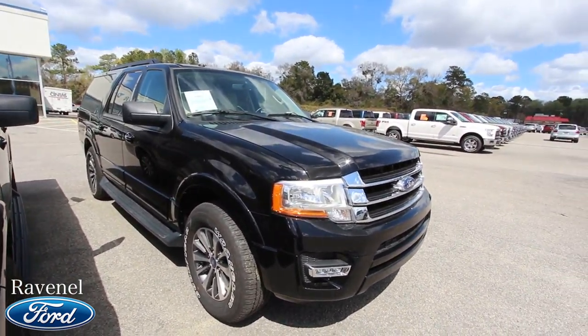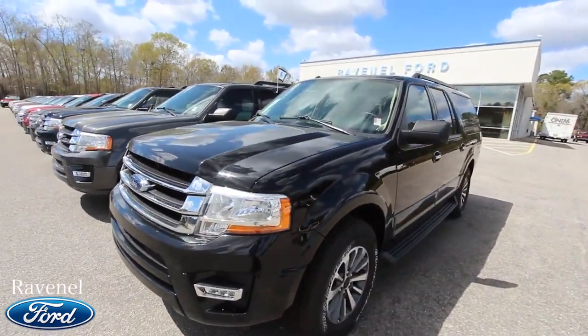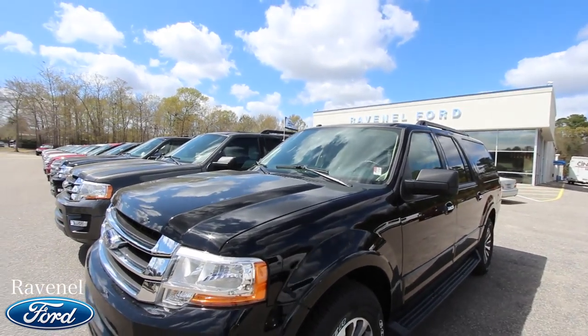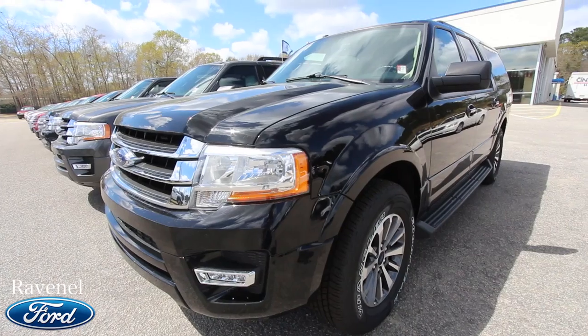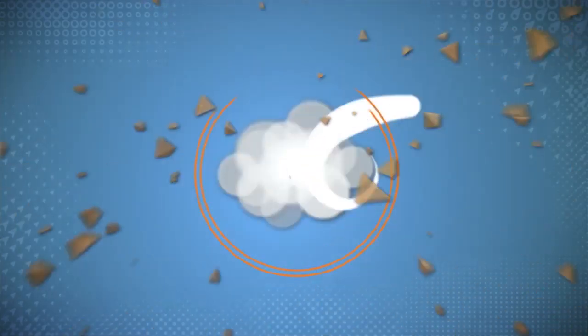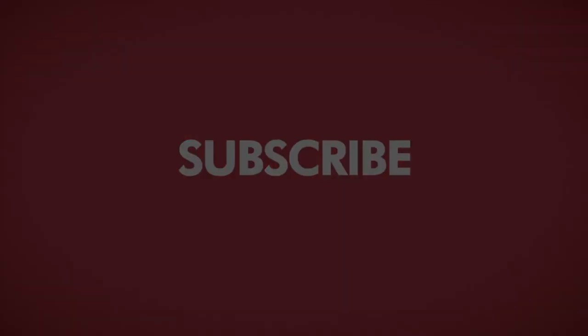Literally do a search on our home page using that search bar and type in any make and model vehicle and you're bound to find a review I've done on it. Tons of for-sale vehicles right here on Charleston Car Videos — we've been doing this since 2011. Ravenel Ford and Marchant Chevrolet have been with me from the beginning. Thanks to them. My fans are a big part of this, so I do ask for a subscription. Visit us online at ravenelford.com — car buying really is made easy at Ravenel Ford. This video is brought to you by Charleston Car Videos: real video, real cars, real people.